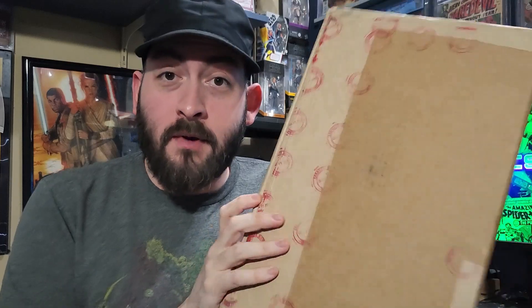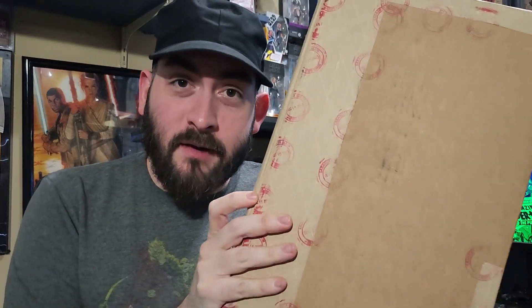This is from the Daisy Ridley private signing, so I'm excited to open this up and see how I did. I'm probably going to speed this up as I cut it open, but let's get into it.